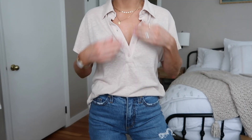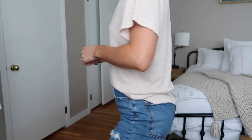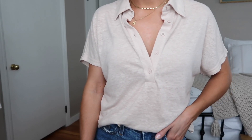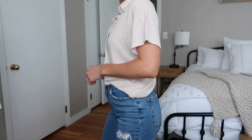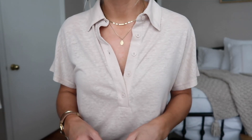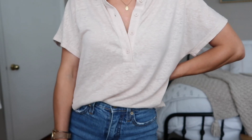Next up I have this adorable top. Collared tops are very trendy right now — this one is super lightweight, easy to tuck in, easy to style. I love the casual vibe it has and I also love how low it buttons down so you can unbutton it and kind of layer up on jewelry, or button it up if you want to show a little bit less. Very cute. I love how it tucks in as well — it's a great weight.